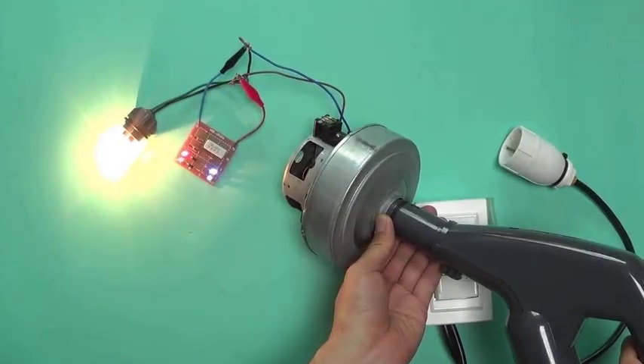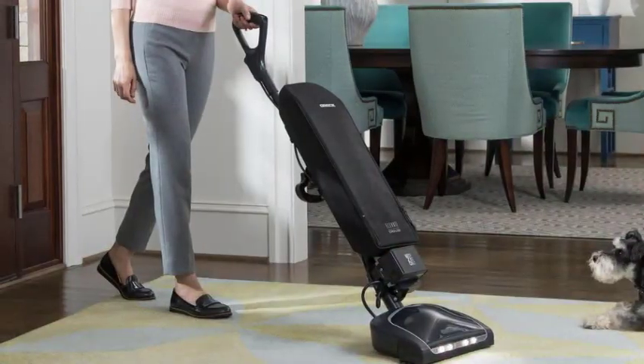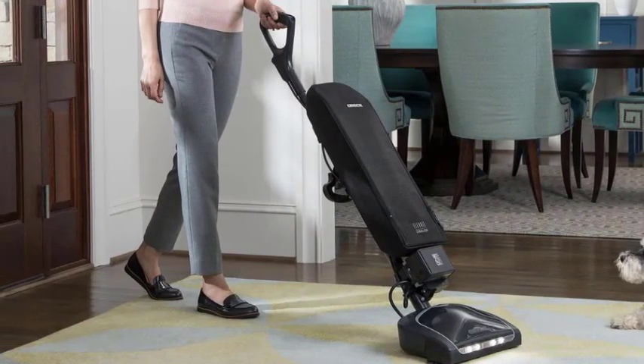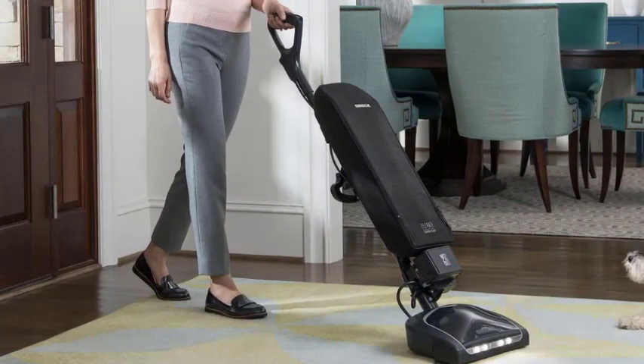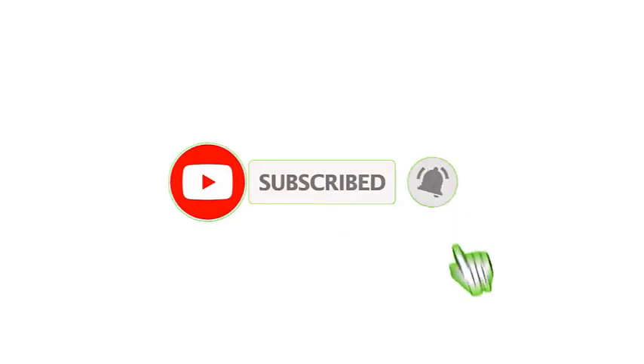However, there are some steps you can take to minimize the energy consumption of your vacuum cleaner. One effective method is to choose an energy-efficient model with a lower power rating. Look for vacuum cleaners with an Energy Star label, as they meet strict energy efficiency guidelines. That's all from my end — I make helpful videos daily, so do subscribe to my channel.